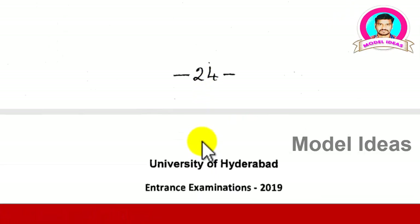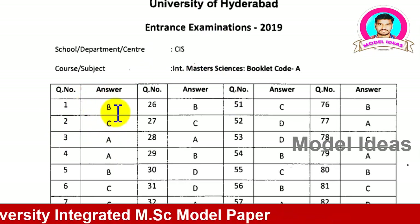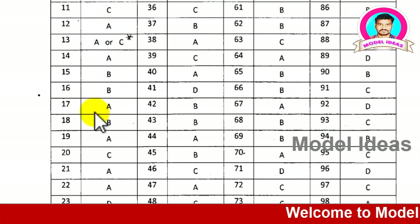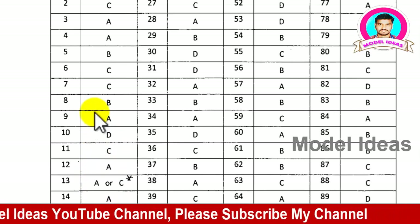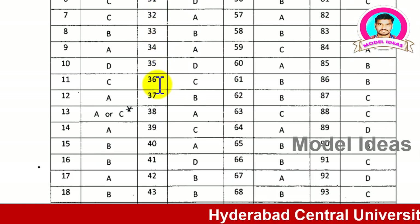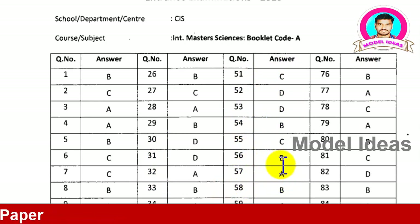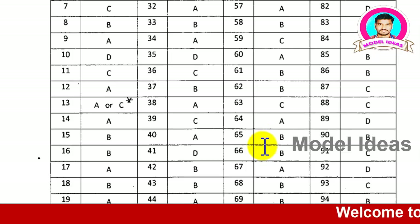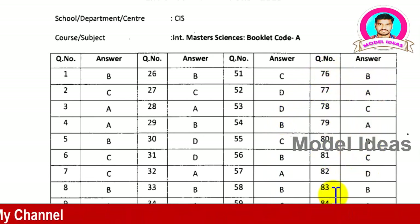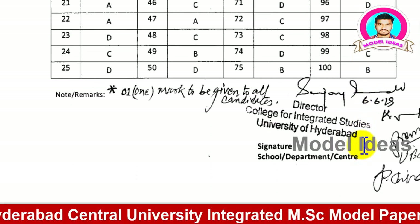Here is the answer key for the Hyderabad Central University Integrated PG entrance examination 2019 model paper. You can see the key for questions 1 to 25 — focus on each question number and compare with your answers. Then questions 26 to 50, followed by 51 to 75, and finally 76 to 100. Check how many marks you are getting and understand where you need to improve your preparation.